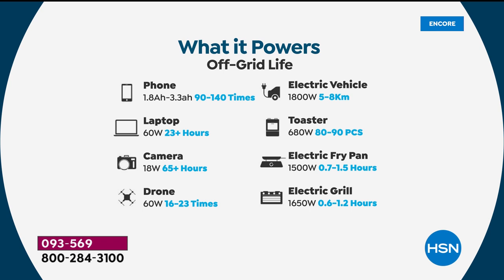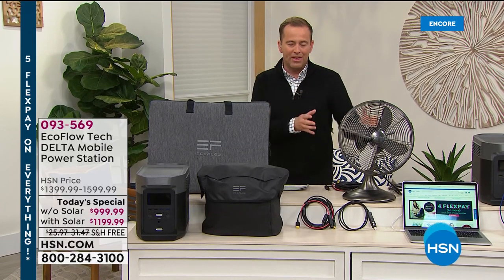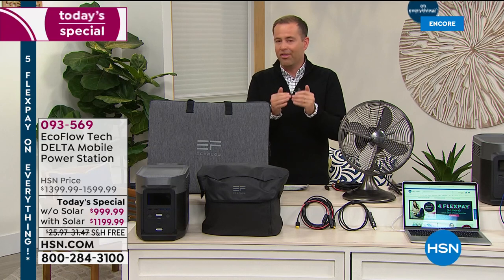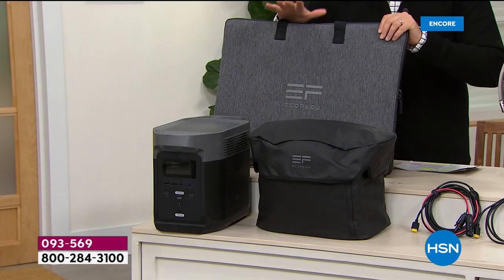Why haven't you seen these things before? Because they weren't possible before. To get a next generation power station like this that doesn't rely on gas or oil was typically thousands of dollars — price prohibitive. Many people don't want old-style generators with all the hassle and maintenance. This is the very first time in HSN's history we've been able to bring a power station of this magnitude and power at this type of price.